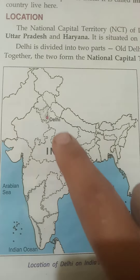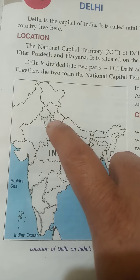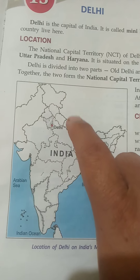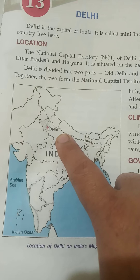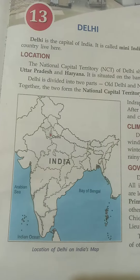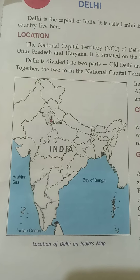Today in this class we are going to review the things about Delhi. This is the India map — you can see Delhi here. Delhi is the capital of India. It is situated in the northern plains on the banks of the river Yamuna.